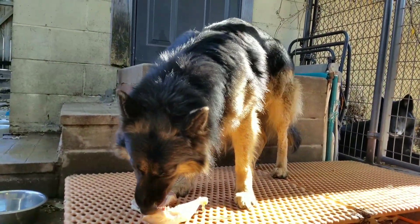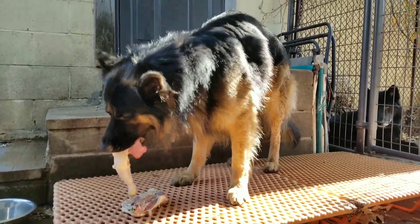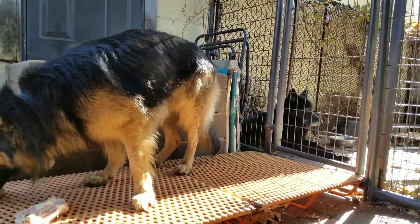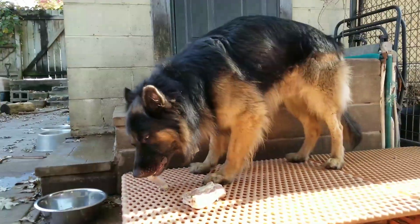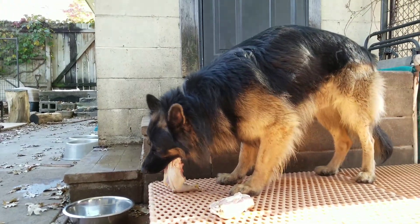These guys get tons of exercise every day off leash. My dogs live in the house — they don't live in the kennel. The kennel is just to separate them when I have a female in heat or when I'm feeding them, so the dogs get the amount of food I want them to eat and aren't having to inhale it fast to keep the other dogs from getting it.